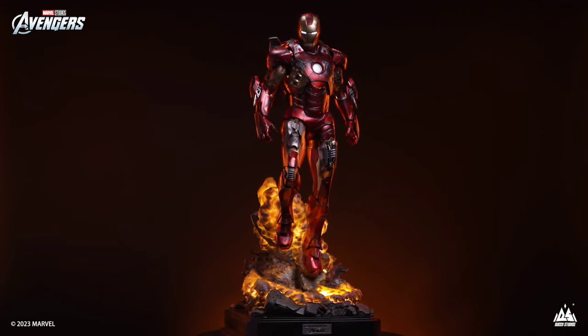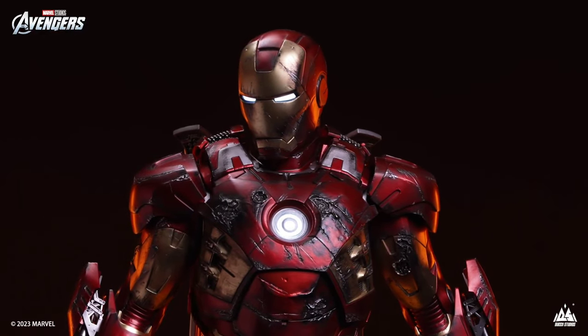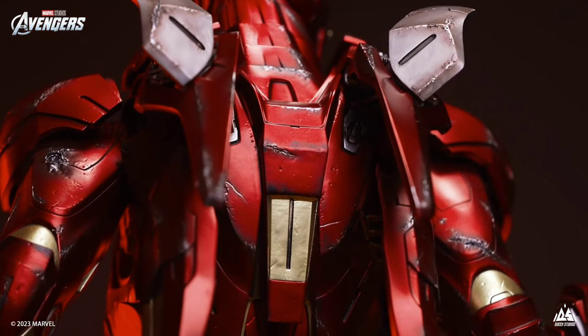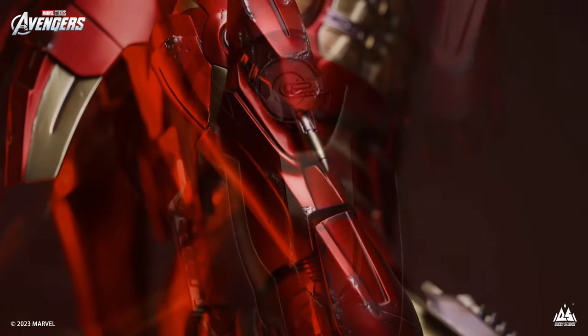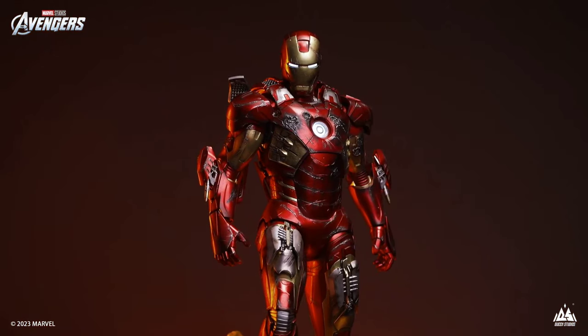Again, Queen Studios one-third scale Iron Man Mark VII — looking good from our friends over at Queen Studios. I definitely want to hear your thoughts and opinions on this one. Let me know what you think about the price too — do you feel like it's competitive compared to other statue companies? I would love to hear that as well.